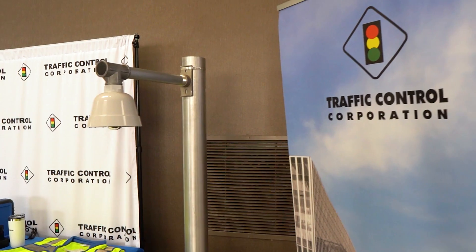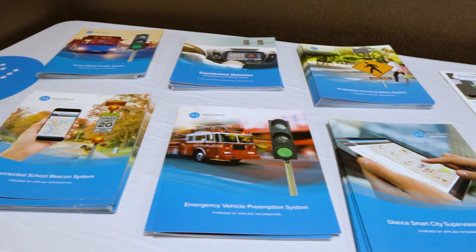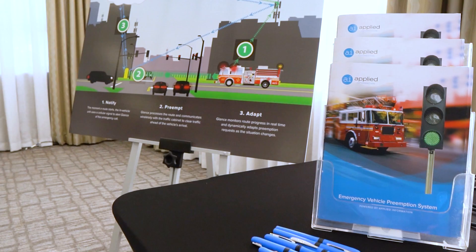We put together an event to showcase our vendor partners' technologies. Specifically, we wanted to show connected vehicle applications that made school zones safer and safer for emergency vehicle services to respond.